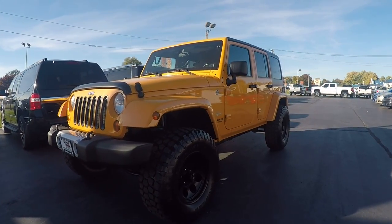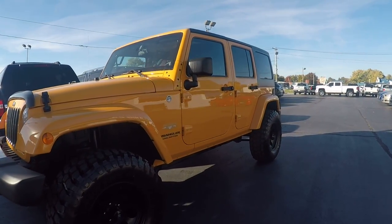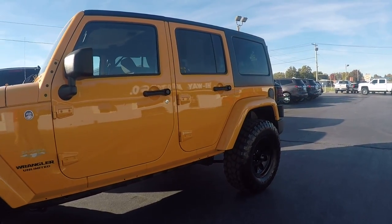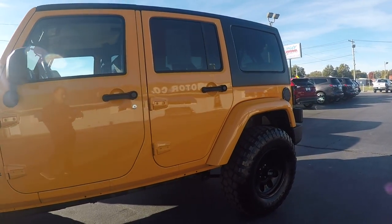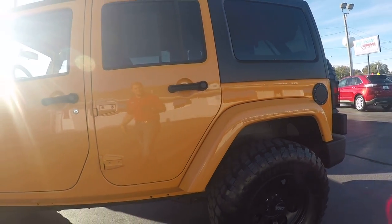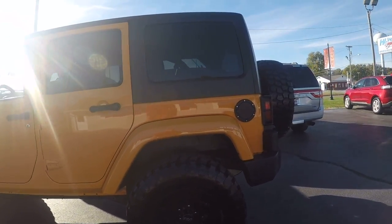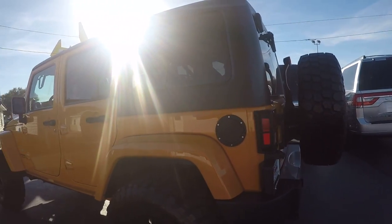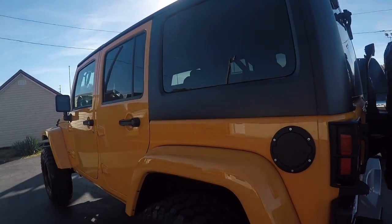Hey guys, Dustin with High Motors here, located in beautiful Redbud, Illinois. For those not familiar with Redbud, we are 30 minutes south of the JB Bridge and 45 minutes south of the Arch — pretty much just an hour south of St. Louis from wherever you're at. What I'm gonna do today is take you around the vehicle, show you the ins and outs and overall condition, so let's get started.